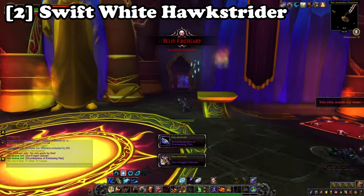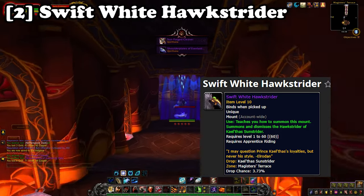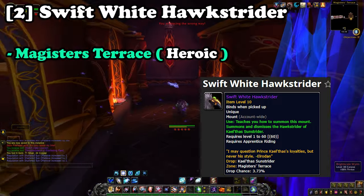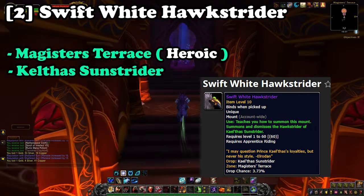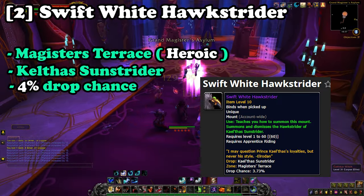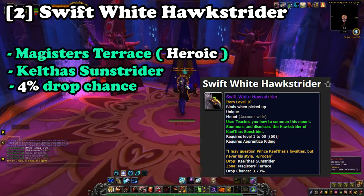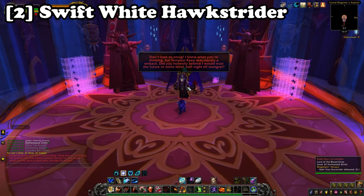Next up at number two is the Reins of the Swift White Hawkstrider. This mount can be farmed from the dungeon Magister's Terrace on heroic difficulty. It will drop from the last boss Kael'thas Sunstrider at a 4% drop chance, and due to it only being farmable once per day, an alt army would be the preferred method to speed up the chances of getting this mount. Magister's Terrace is also located within the Isle of Quel'Danas.